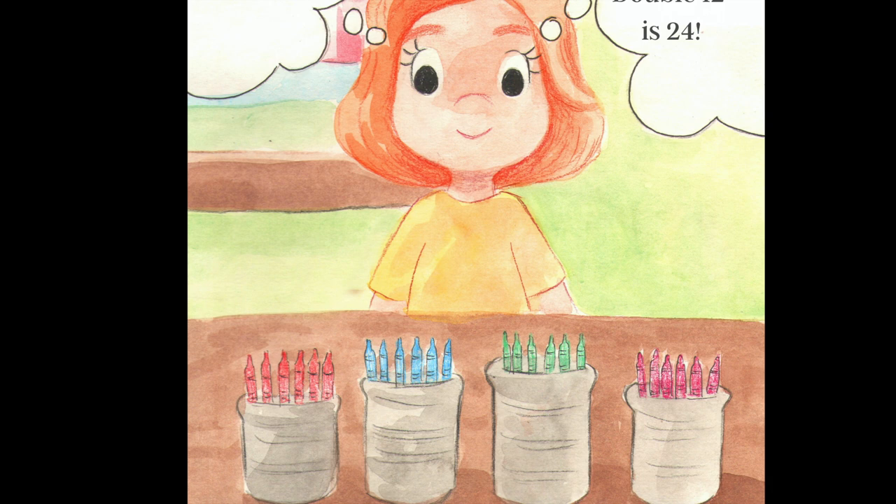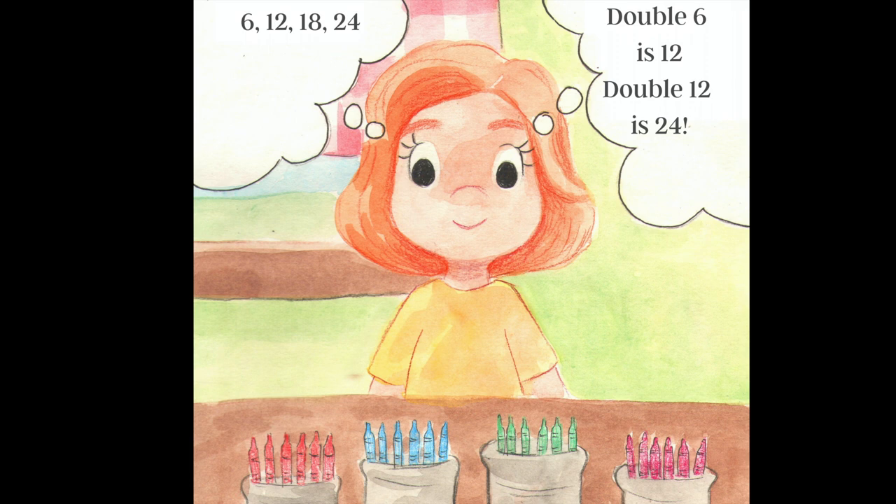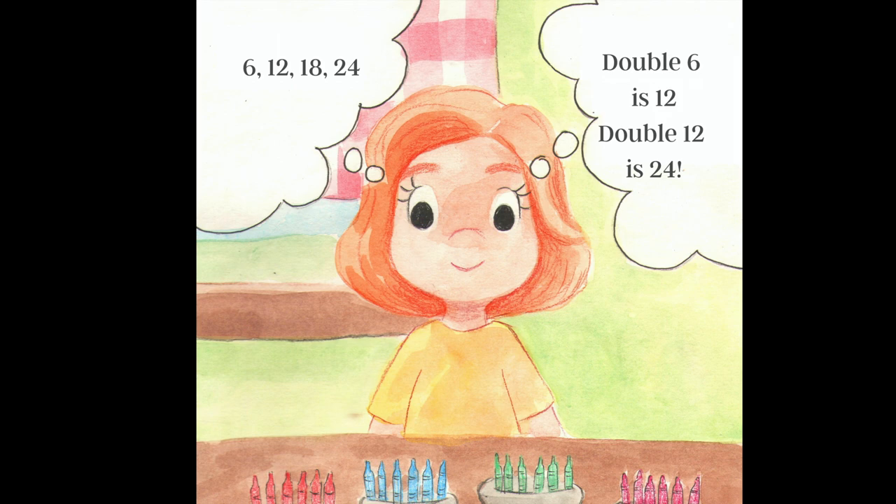Emma was so proud that she saw some different ways to work out the total of the groups she saw throughout the day. So the next time you see equal groups, you might be able to find some different ways to see them that will challenge your mind.